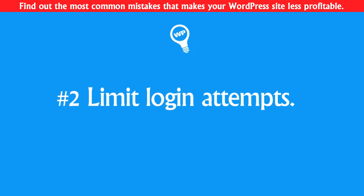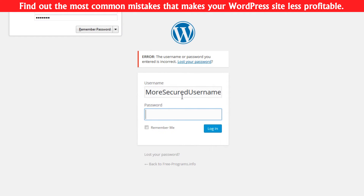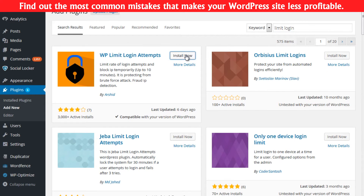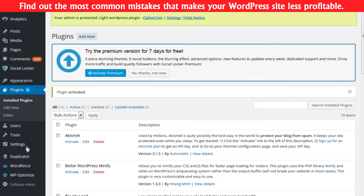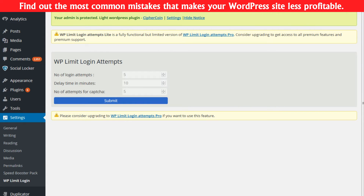Number two: limit login attempts. By default WordPress allows users unlimited attempts to log in, which is very good for hackers and very bad for you. To limit login attempts, go to Add New Plugins and search for WP Limit Login Attempts. Install and activate it, then go to Settings > WP Limit Login, where you can set how many attempts are allowed.